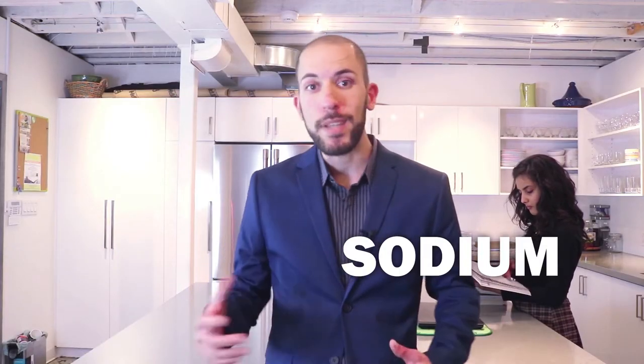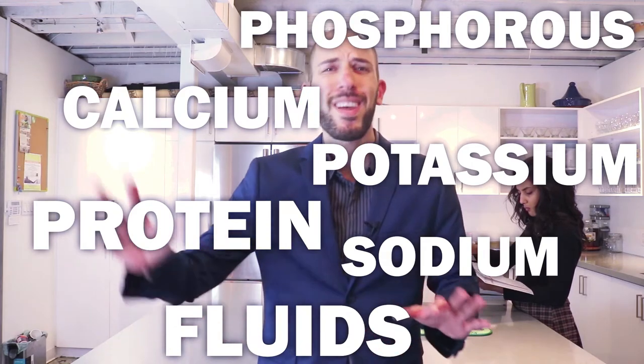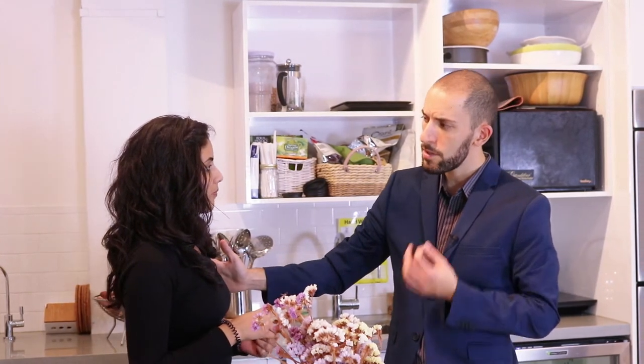We need to control our sodium, potassium, phosphorus, protein, calcium and fluids. The truth is, most people are way too busy to make it happen. That's why most of us just don't stick to it in the long run. But you want to be healthy, you want to feel great and you want to enjoy delicious gourmet meals year round. So how do you make it happen?